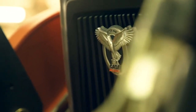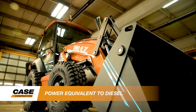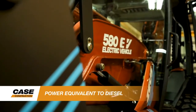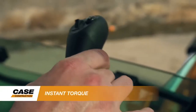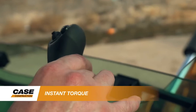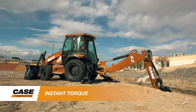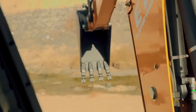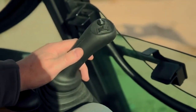The Case 580 EV is equivalent to the power and performance of other diesel-powered backhoes in the Case product line. Operators will experience the same digging, lifting, and craning performance achieved in a diesel-powered machine, but the electrified backhoe also offers a number of advantages over diesel-powered units. It provides the operator with instantaneous torque response when needed, versus a diesel engine that requires time to ramp up to meet those load demands, allowing for consistent power and performance at all phases of operation.